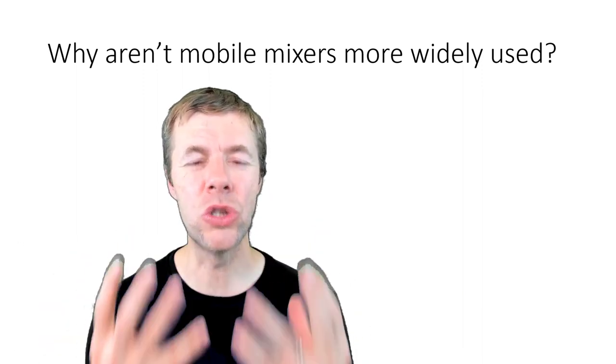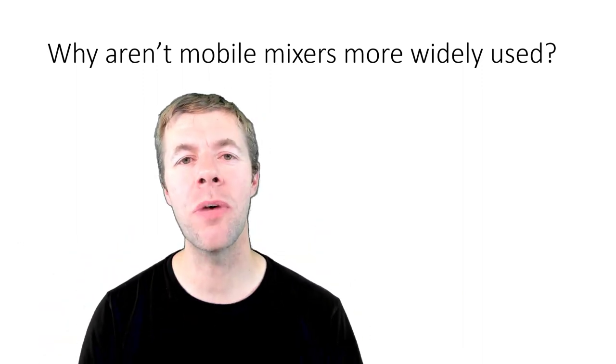So why don't we use volumetric mixers more? They have issues with accurate batching — it's tough to do moisture corrections on the fly and get your water content dialed in exactly right. You're going to need lots of trucks if you want to deliver a lot of concrete fast. And people have already invested heavily in central batch plants and truck mixers, at least in the United States, and they're not likely to change.